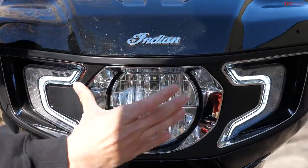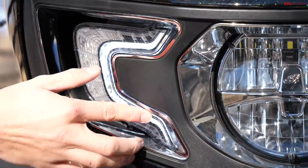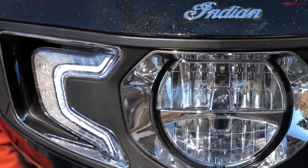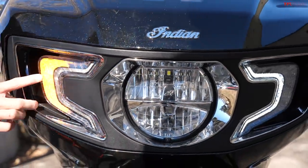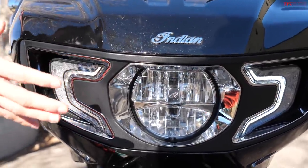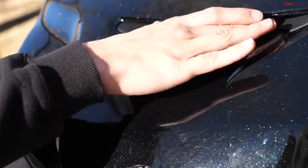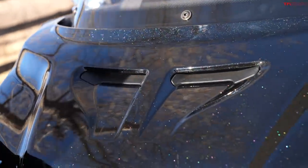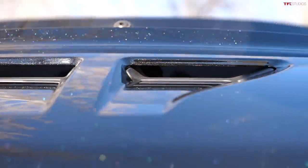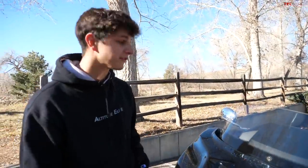Moving up to the fairing, you can see the primary headlight with high and low beam as well as some running lights on the sides. Just to the outside of the running lights, your turn signals are integrated right here as well. Moving on to the rest of this fairing, you get a little Indian badge at the front with this old school scripted font, and right above that two vents that seem to be functional — they almost have a duct design to them, so almost a little bit of performance flair.